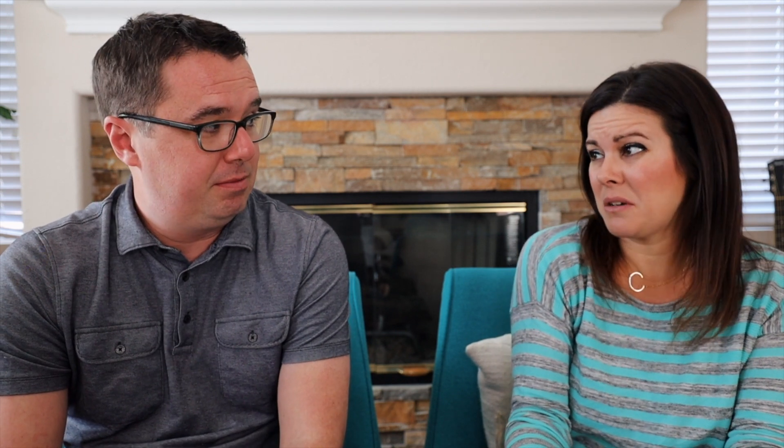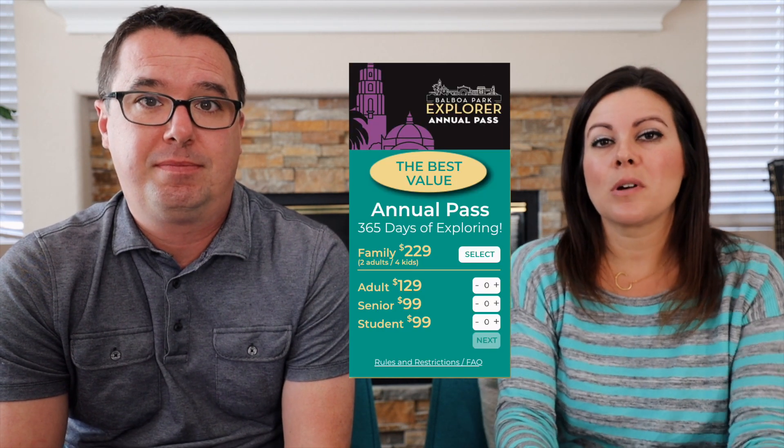Wherever you're moving from, whatever state you're in, they probably have a reciprocal membership — and possibly less expensive than buying the Balboa Park Explorer Pass, which is about $300. So for $60 a year, you can get into a lot of different museums all over the United States, and specifically a couple of the really good ones there at Balboa Park.